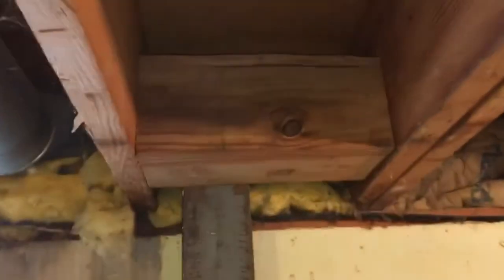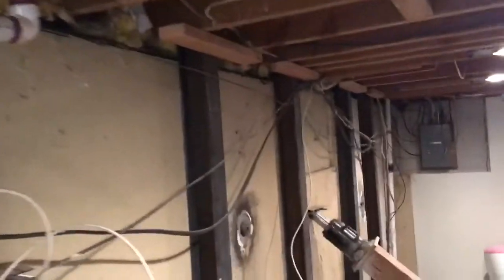We've started that process — you can see we've got a couple of them in there. This one's a little tough; you can see all the wiring that we have to work around. Another one here, so we'll continue to do that all the way down. On this side of the wall, we've started and saw cut three holes.